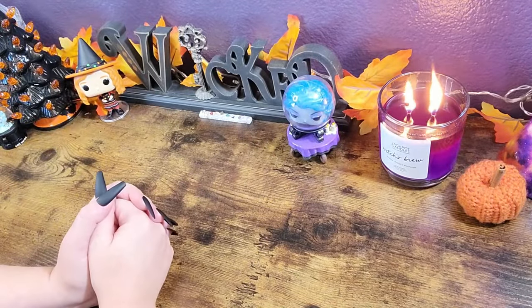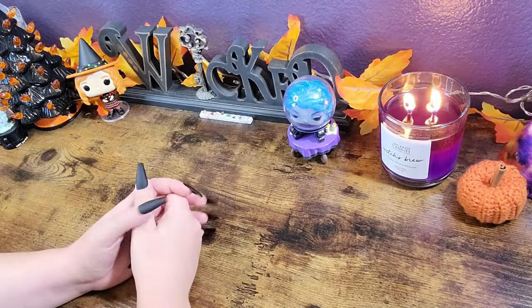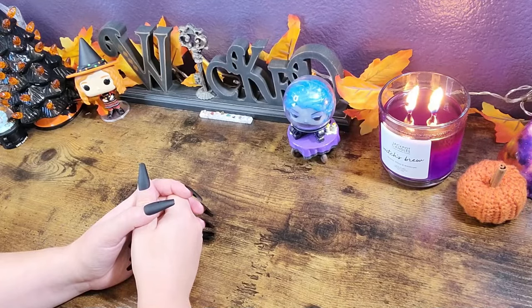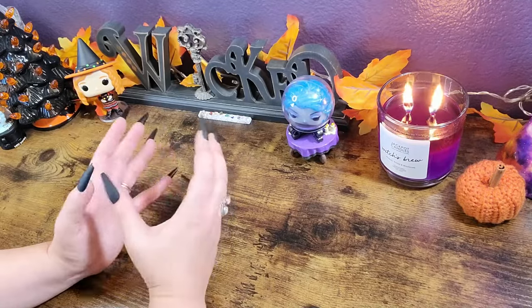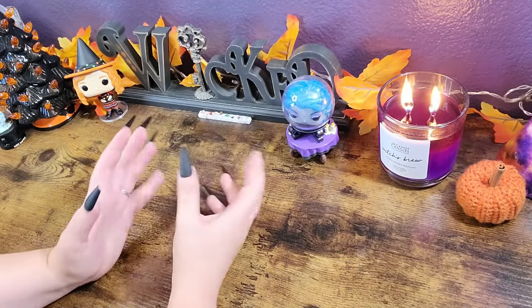Hello everyone, welcome back to my channel! If you are new here, hi, my name is Natasha — it's fantastic to have you here. For today's video I thought we would do something different, something fun.